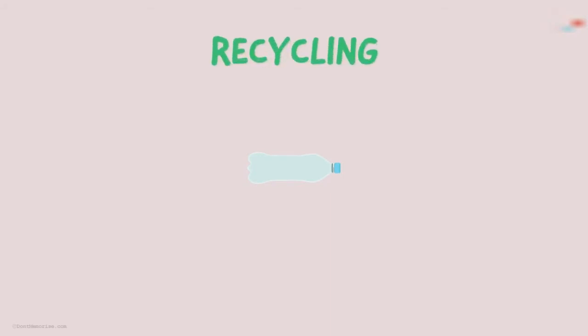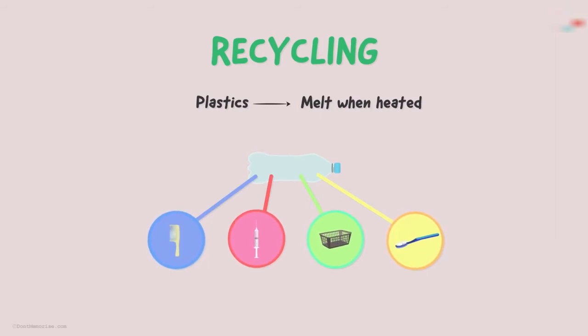What can be done with the plastic waste generated? Well, the simplest, most convenient and environmentally friendly option is recycling. Plastic has the property to melt when heated, and the molten plastic can be further molded into different forms. Thus, plastic waste can be recycled to form newer useful items.